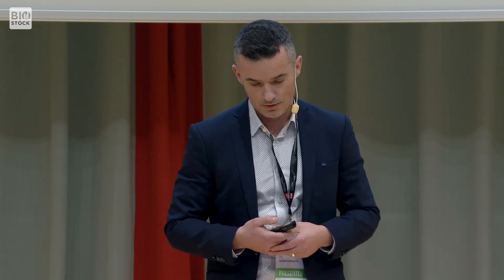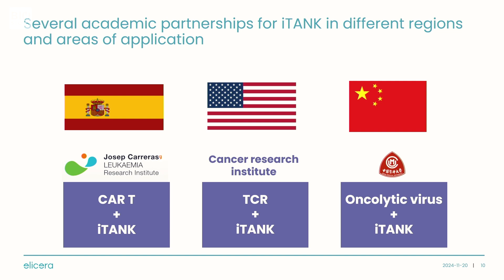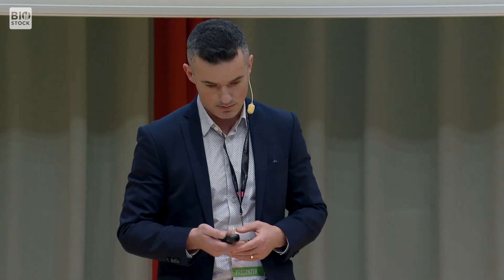We are also looking for academic collaborations. So far we have three in different areas of the world and application. iTank can be used in CAR-T therapies, as we're doing with a Spanish research institution, but also in TCR therapies, which is a collaboration with a Cancer Research Institute in the US in solid tumors. We also have a collaboration with a Chinese university hospital using our next-generation oncolytic virus with the iTank platform in solid tumor mouse models — all preclinical.